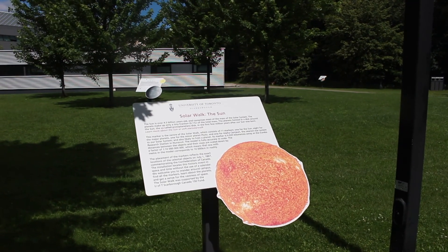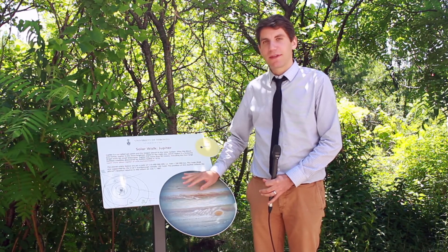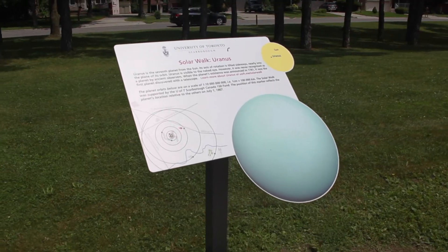We've placed the planets at their precise positions as they were 150 years ago, to commemorate the 150th anniversary of Canada.